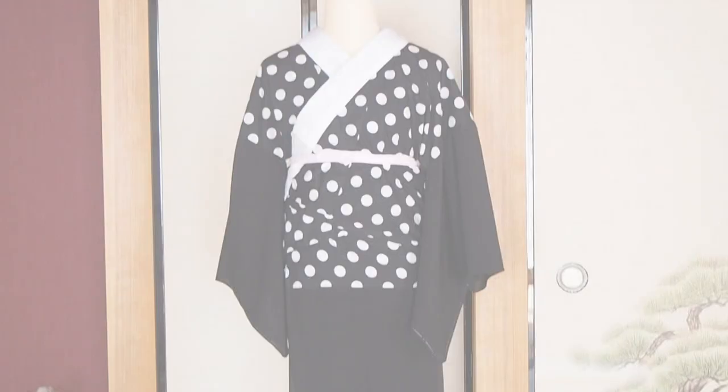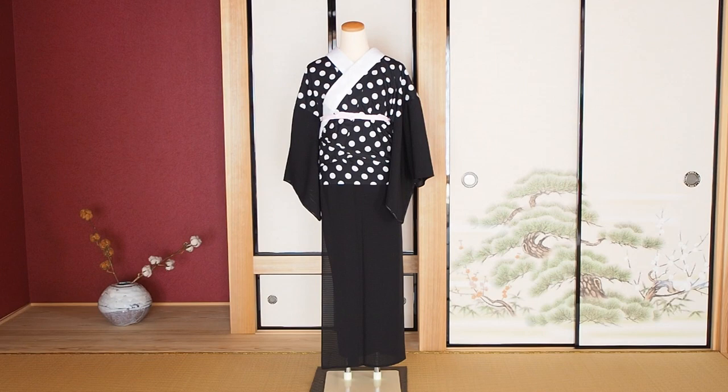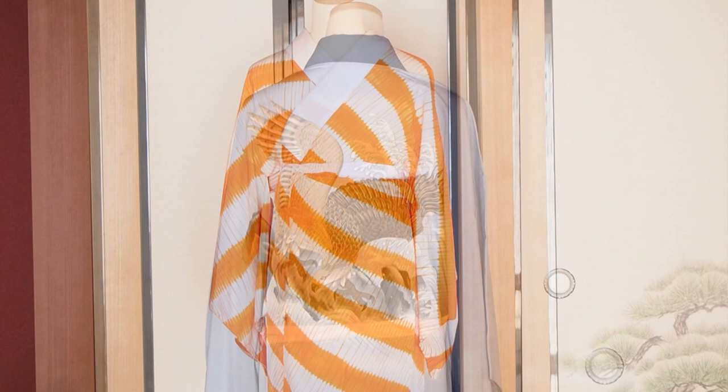On top of that you can wear padding wear, but it's not necessary. Over that you wear your juban — it can be a two-piece juban consisting of a hanjuban and a susoyoke, or you can wear a nagajuban. And while the nagajuban was only part of the female wardrobe for such a long time, today it is a very common male undergarment as well. And over that you wear your kimono.